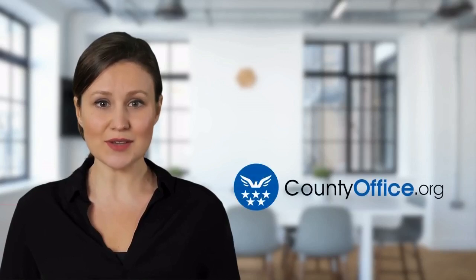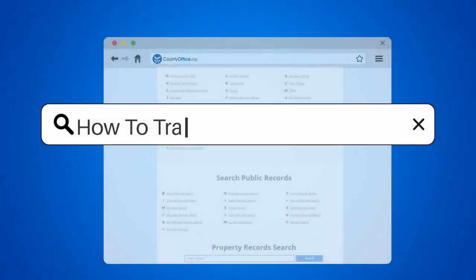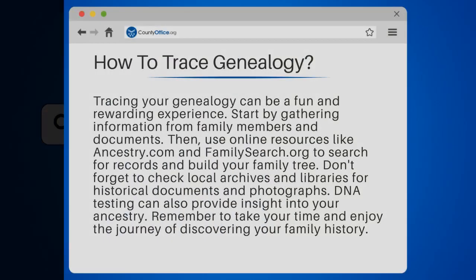Welcome to County Office, your complete guide to local government services and public records. Let's start learning. How to trace genealogy.